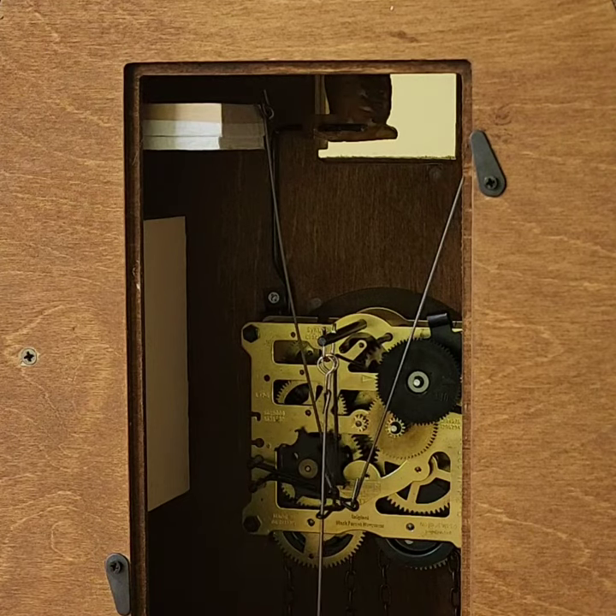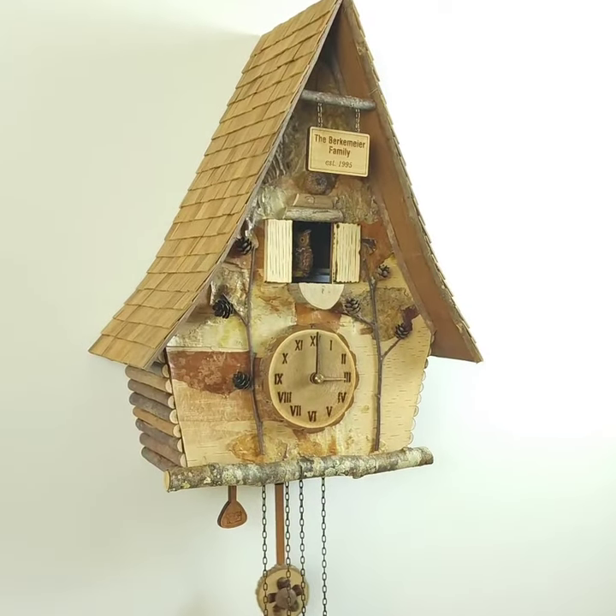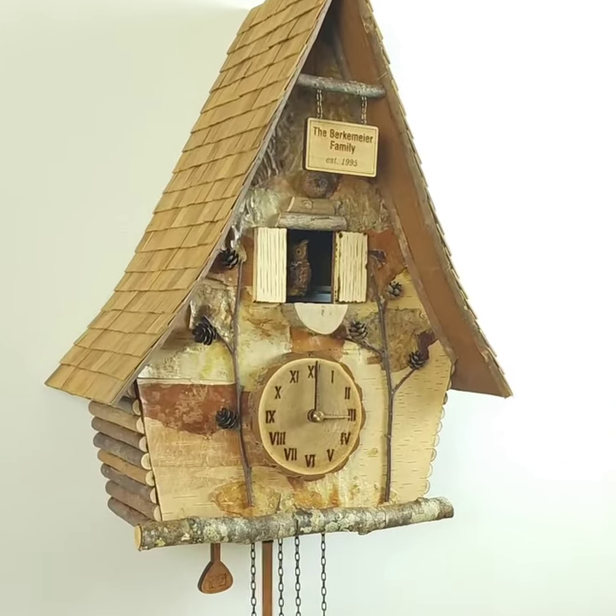The cuckoo bird in this case is an owl that I hand sculpted, scanned, and 3D printed so I could get the detail that I wanted, and then I hand paint them.